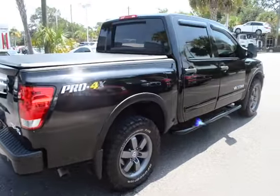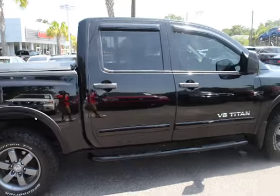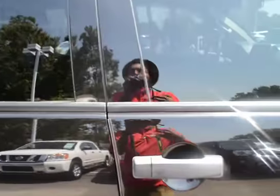The vehicle comes with a bed cover, bed liner, running boards, alloy wheels, V8 engine, and remote keyless entry.